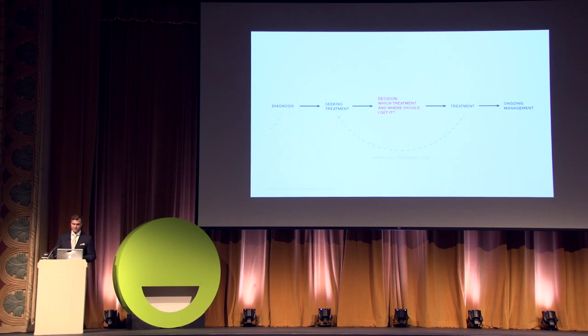Here's a zoom-in on the patient journey map. A recursive loop that we mark is the additional treatment loop. Once a patient has received a diagnosis, they're in a mental state of seeking treatment. Let's take a look at an example of how we address that.